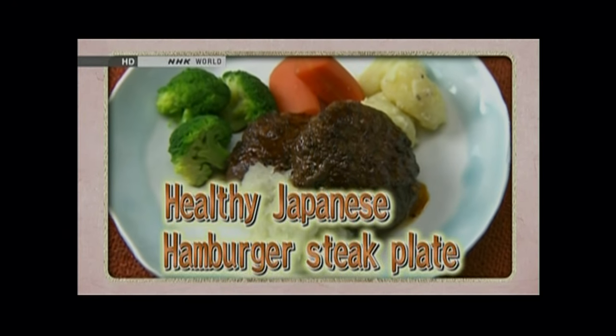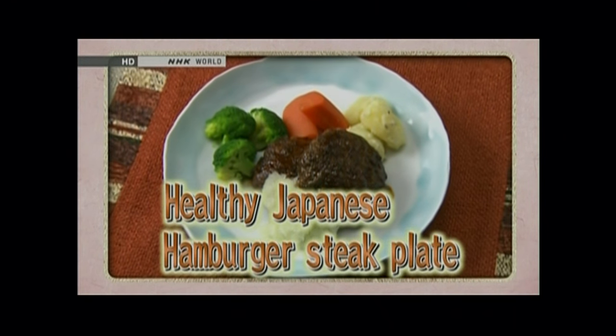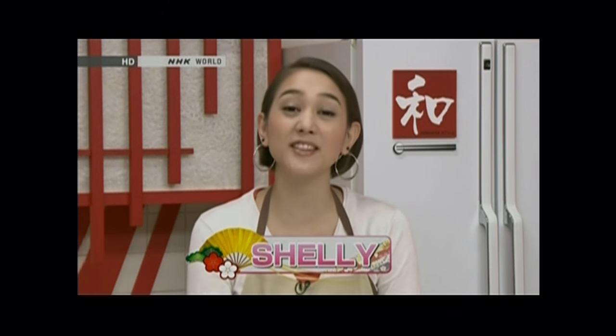Today, Chef Saito will demonstrate how to make beef hamburger steak, which is a Japanese take on Salisbury steak. Let's begin cooking. Hi everyone, and welcome to Itadakimasu: Dining with the Chef. I'm Shelley.